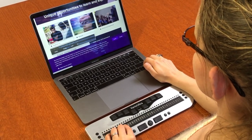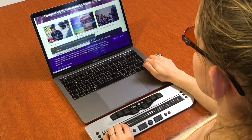Hands, laptop and braille display. The home page of Tampa University is displayed on the screen.